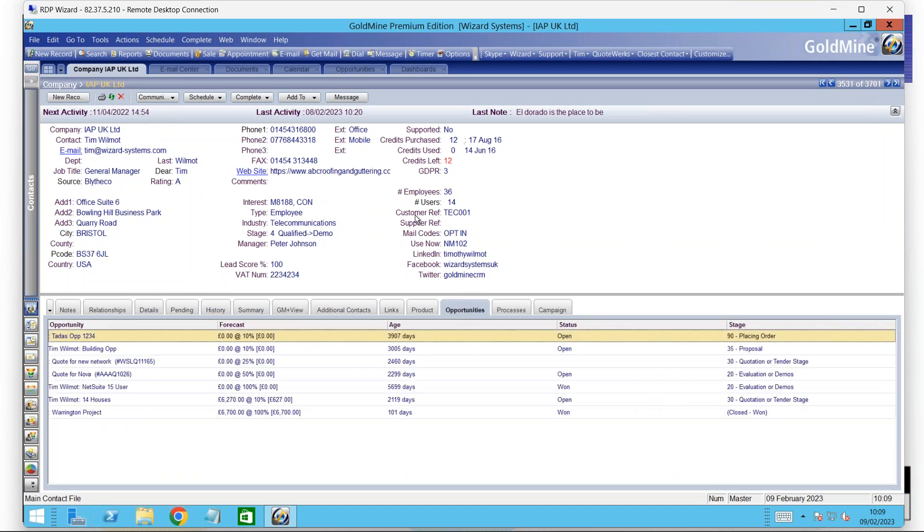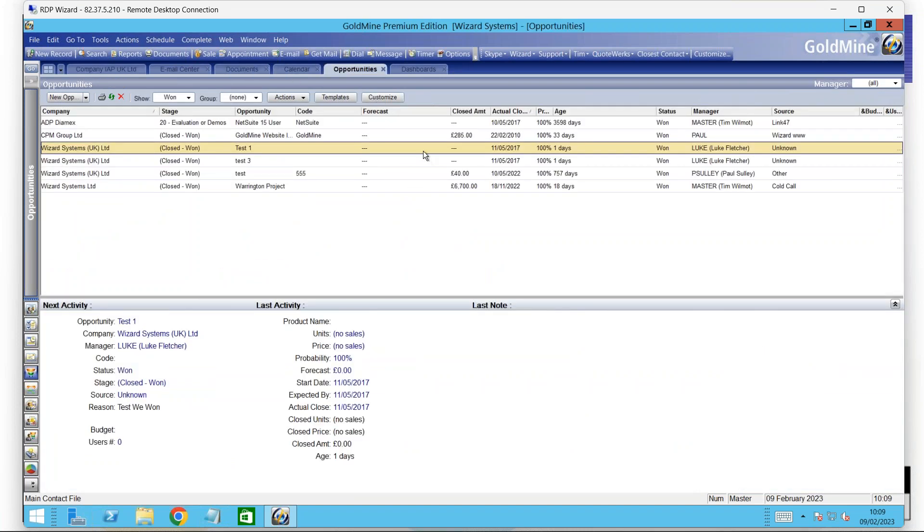We can also track your sales opportunities against that contact. You can see at a glance a summary of all of your upcoming sales — where you're at with those sales, what are you selling, when is the order going to come in, what's the probability, what's the competition, what are the issues. A great way of analyzing and recording that information, no matter how big your sales opportunities are or the length of the sales cycle, tracking everything from start to finish.